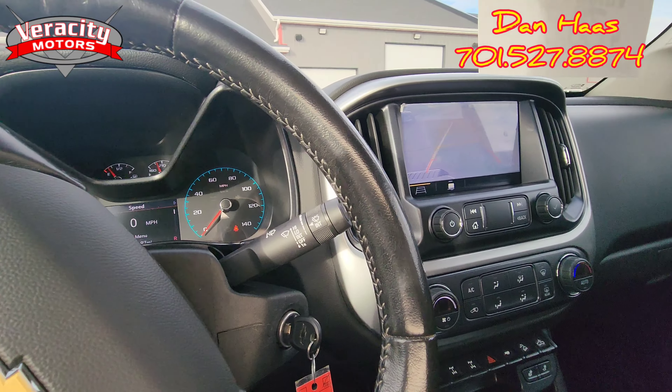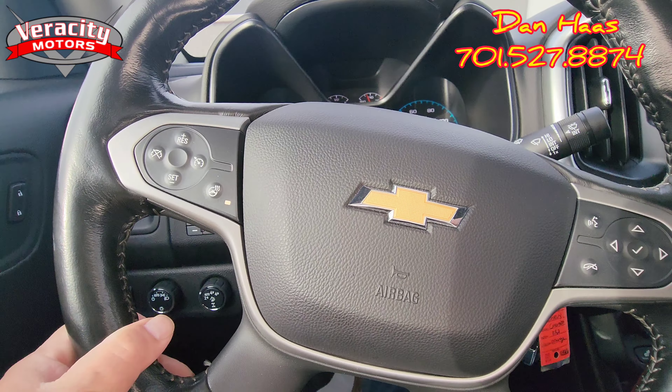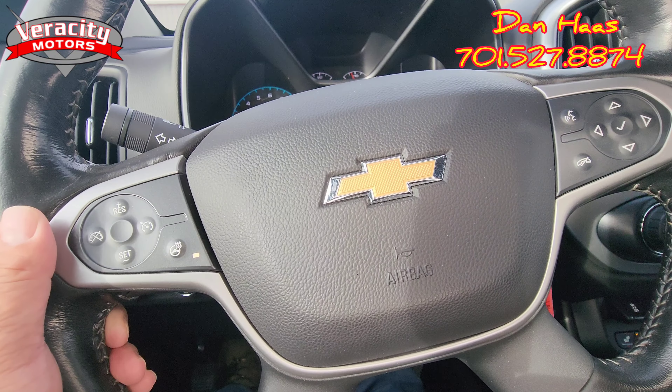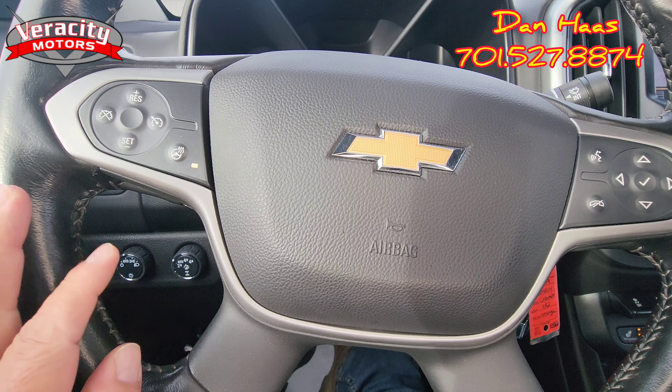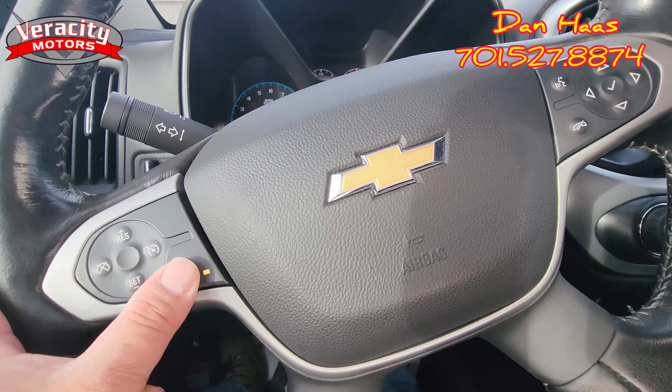All right, David. So this is our 2019 Chevy Colorado ZR2 here at Veracity Motors, 1701 East Main Avenue. My name is Dan — you can call or text me at 701-527-8874, or we can continue emailing if that's your preferred method.